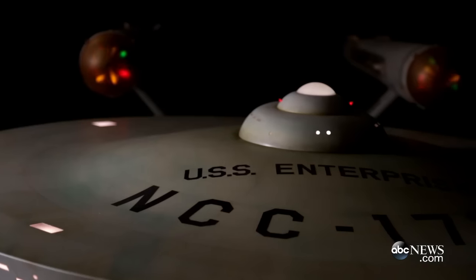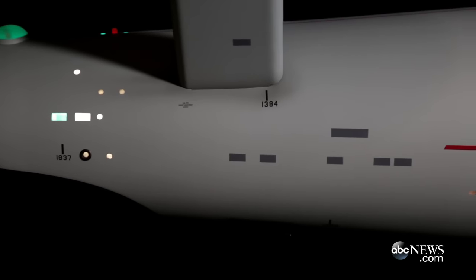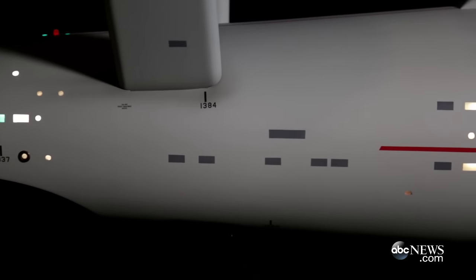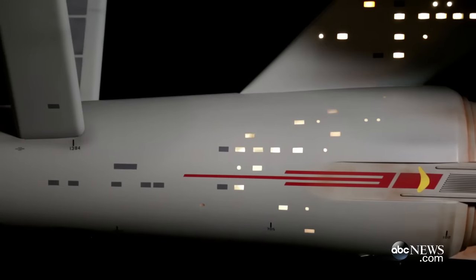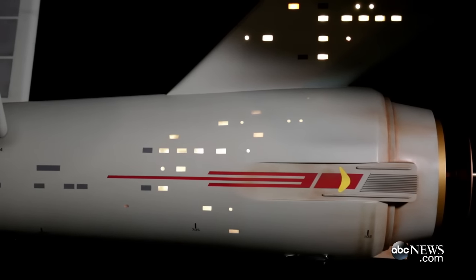This is the model that appeared in every episode of the Star Trek television series in the 1960s. The Enterprise model is what's called a studio miniature, and yet it's rather large — about 200 pounds and about 11 feet long. In this museum, a 200-pound, 11-foot piece counts as a relatively small artifact.